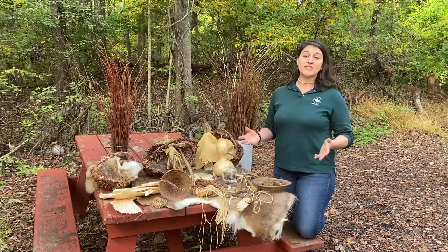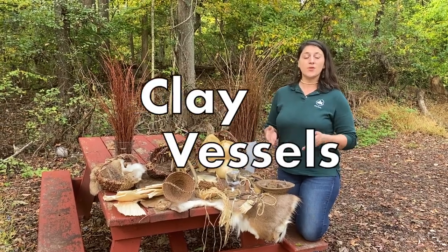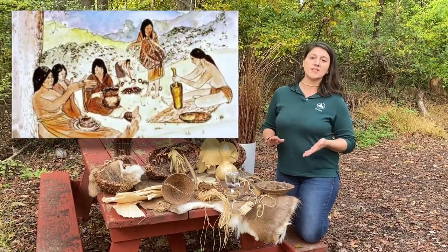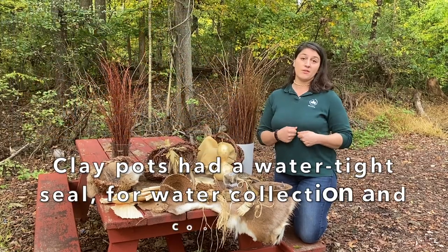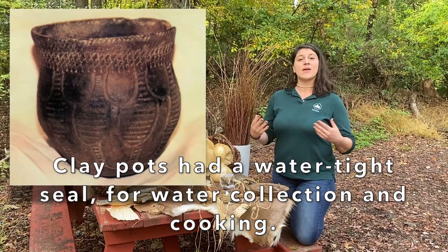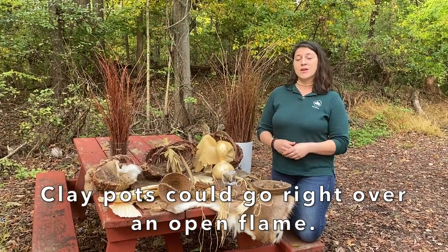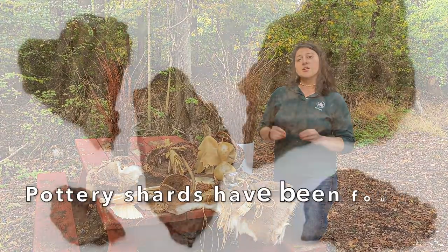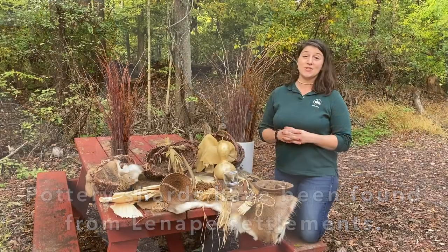In addition to all of these amazing baskets, the Lenape women and children were also making really important clay vessels. Clay pots were really important because they had a watertight seal, which made it possible to bring water to their settlement and also to cook their meals. They were making lots of stews and mashes and could put the clay pot right over an open flame. The coolest part is that clay pottery is some of the only archaeological evidence that remains from early Lenape settlements here on Staten Island.